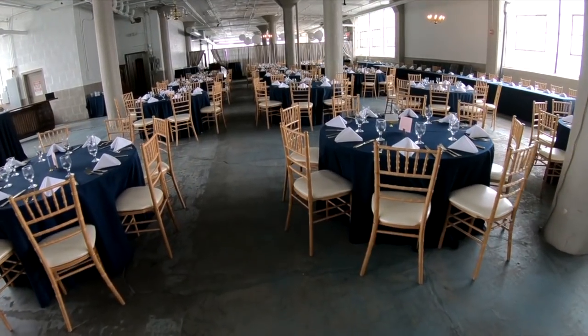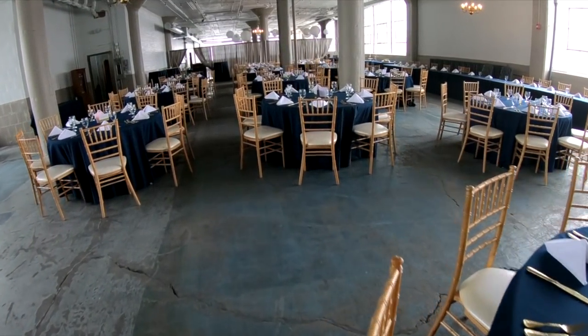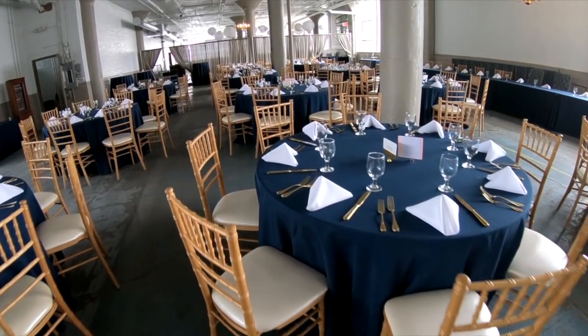Welcome back to New Day Cleveland. We are continuing to really explore the Lake Erie Building, also known as the Screw Factory. But this is now the Lake Erie Room, and this is Hannah's space. I know you really make things come to life here. Yes, this is the event space. We host usually one event per week, but we also do corporate events during the week as well.